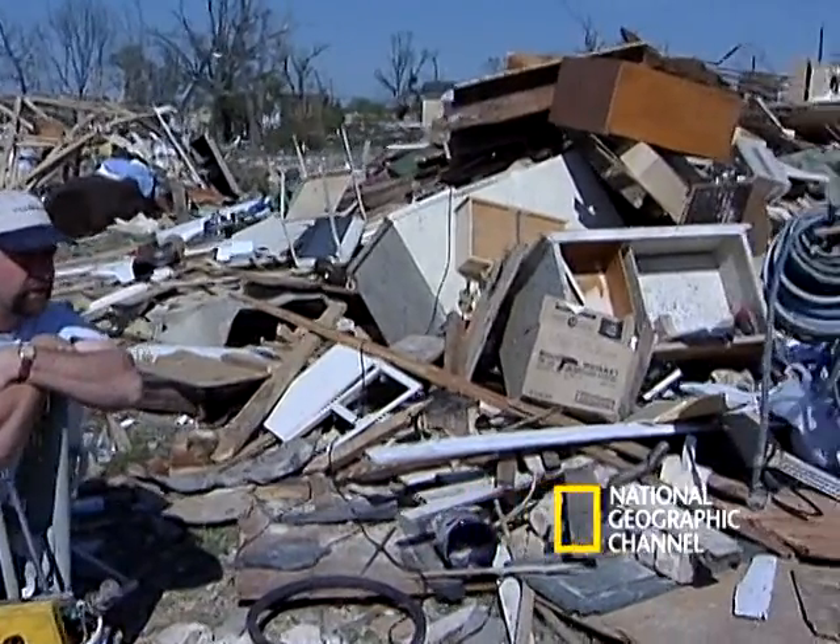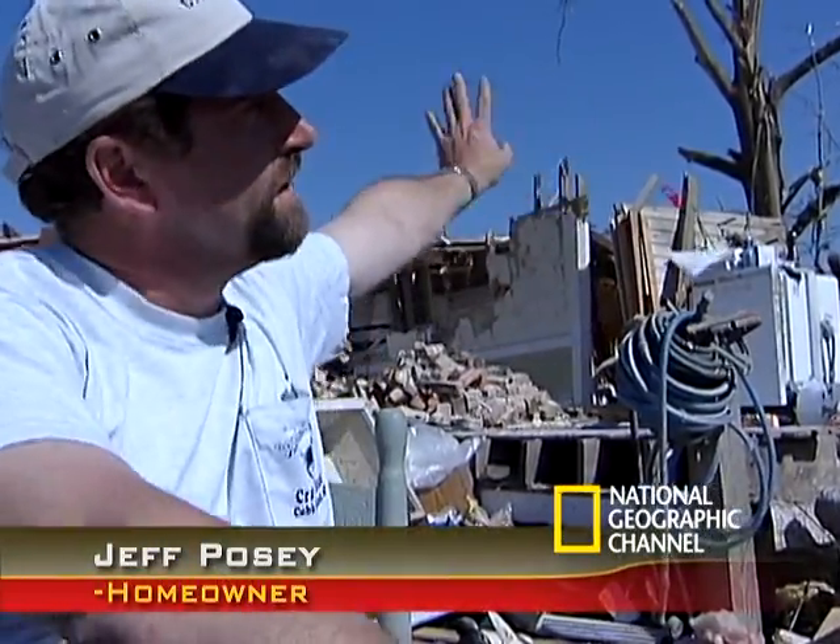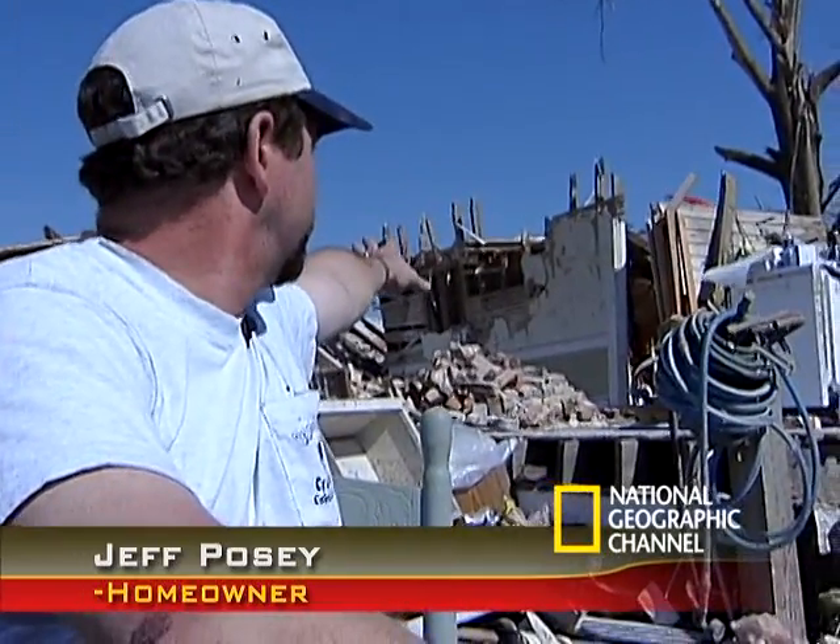The Fujita scale also helps us understand why some buildings are destroyed and nearby structures are spared. Homeowner Jeff Posey's house was leveled by this F4 tornado. There's a screen porch, this was a kitchen — that was all one-story, then it went to a two-story structure back past that.